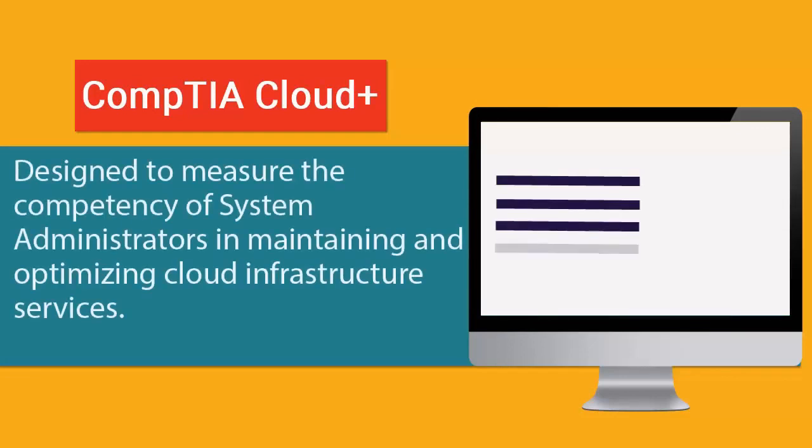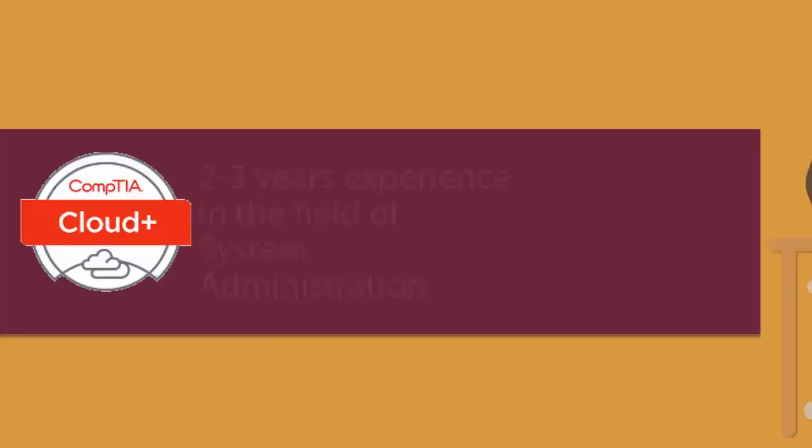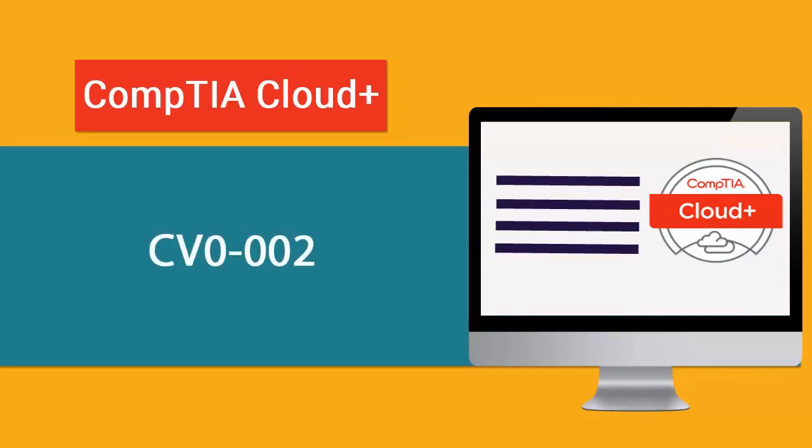The Comtea Cloud Plus Certification exam is designed to measure the competency of system administrators in maintaining and optimizing cloud infrastructure services. Comtea recommends that you should have two to three years of experience in the field of system administration. In order to receive the Comtea Cloud Plus Certification, you must pass the CB0002 exam.